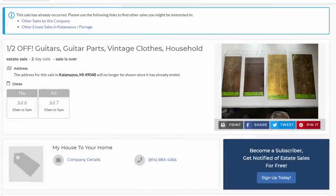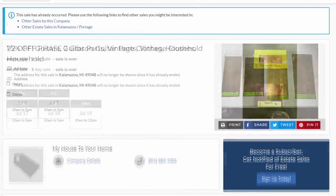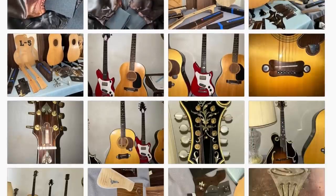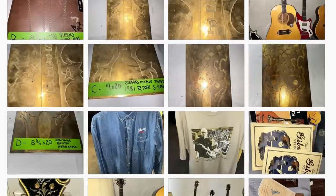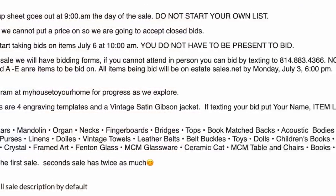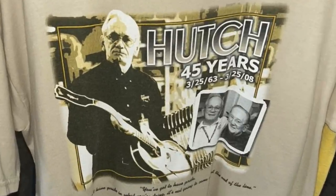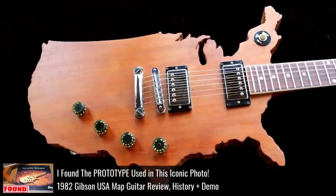A few viewers of the show sent me links to these two different estatesales.net auctions being held in Kalamazoo, Michigan. They had all kinds of cool stuff for Gibson and Heritage and a few other brands. The descriptions never really gave us a name, but our first auction did have a shirt that said Hutch, so I was thinking maybe this is Hutch's stuff and his family was just selling off some of his old items.